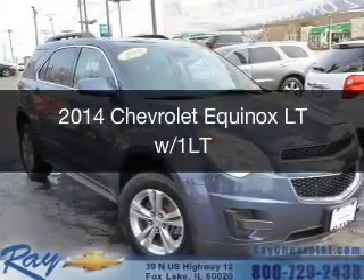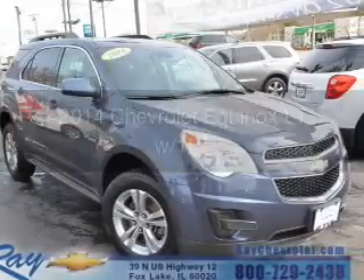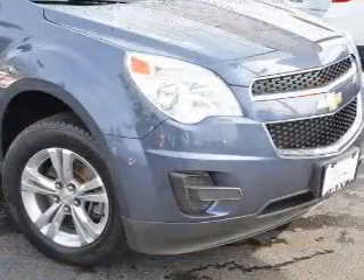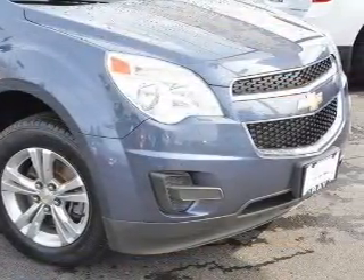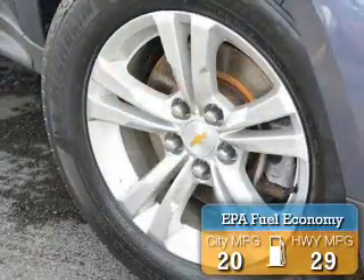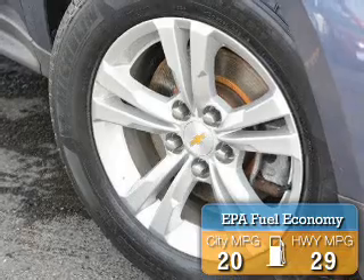This is a certified pre-owned 2014 Chevrolet Equinox. It's powered by all-wheel drive, a 2.4-liter four-cylinder engine, and a six-speed automatic transmission. Great fuel efficiency saves you money by requiring fewer trips to the gas station.